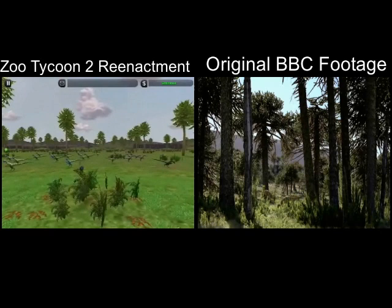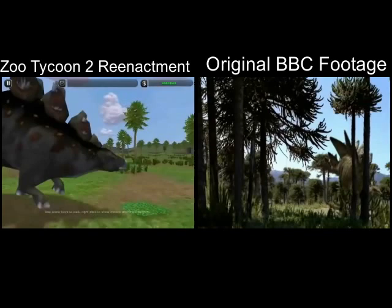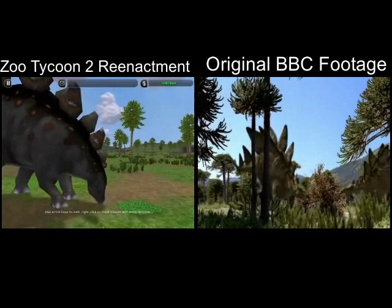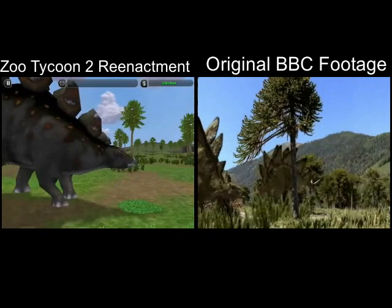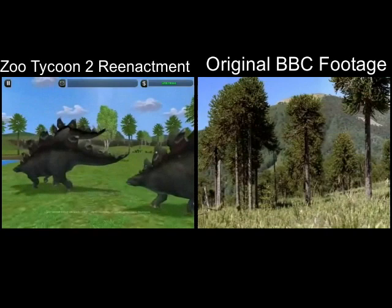Not all of the landscape is covered in forest. There are vast open fern prairies, and this is where the titans of the Jurassic roam. Dinosaurs like Stegosaurus with its distinctive row of spinal plates. These prairies are kept clear of trees by the constant grazing of such giant herbivores, and none have a larger impact on this environment than the biggest dinosaurs of all — the sauropods.